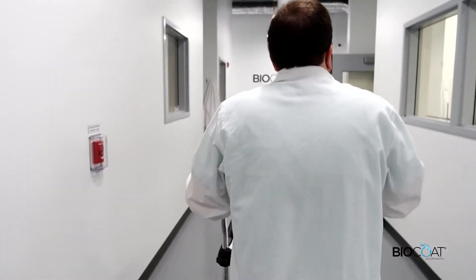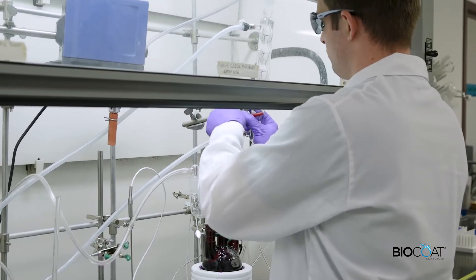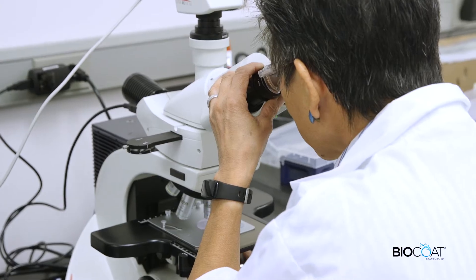BioCoat Inc., a global leader in hydrophilic coatings for medical devices, is the only coating provider that offers industry-leading performance using both UV and thermal heat curing systems.